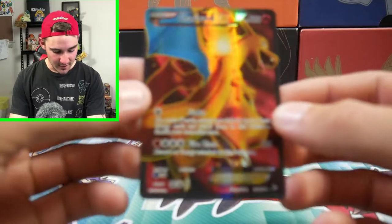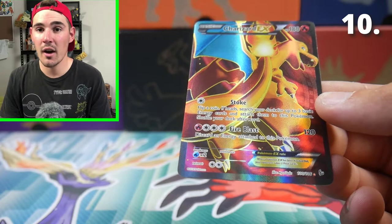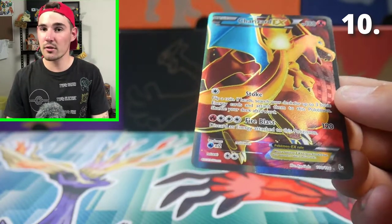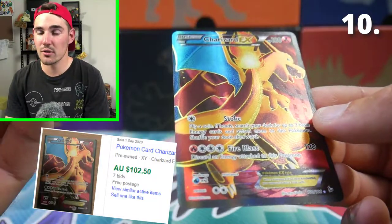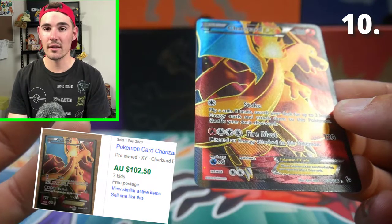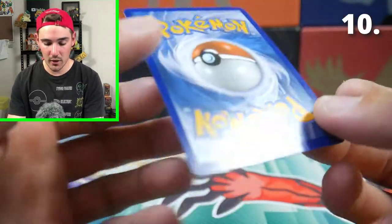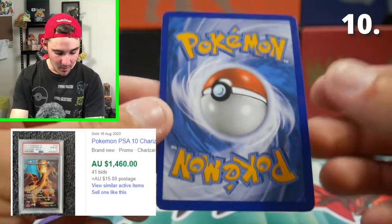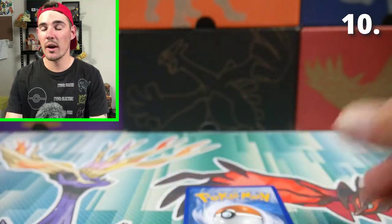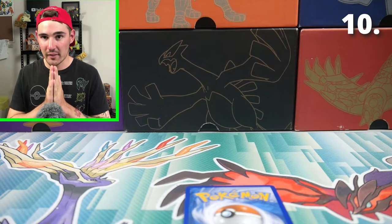I can't wait to show you guys what is number 10. So number 10 is the Charizard EX Full Art from Flash Fire. These range in value from around $70 Australian to around $110 Australian. The most recent one sold for around $100 Australian, which is a perfect value for this card, so that's the value we're going to give it. A PSA 10 Gem Mint one of these has sold on eBay for $1,460 — that's absolutely insane. So as number 10, it is the Charizard EX Full Art from Flash Fire.